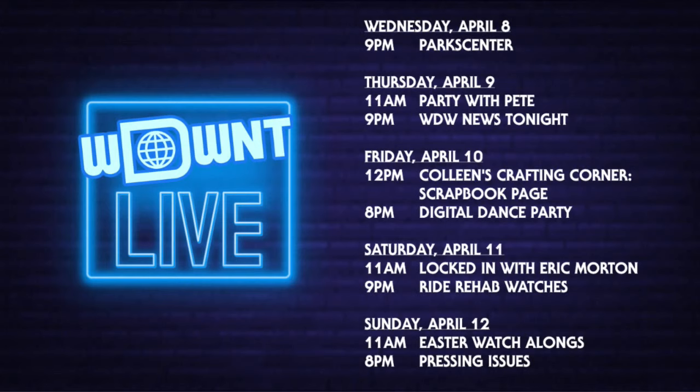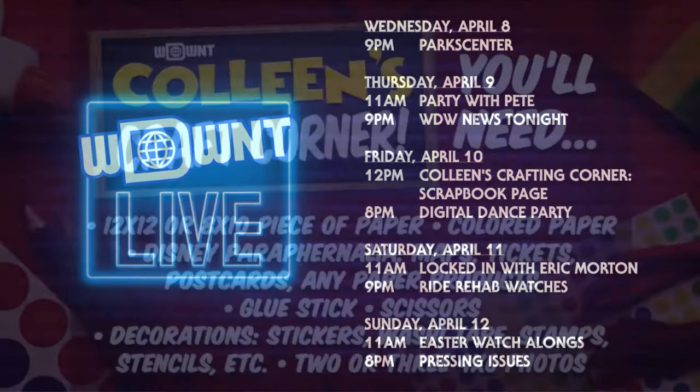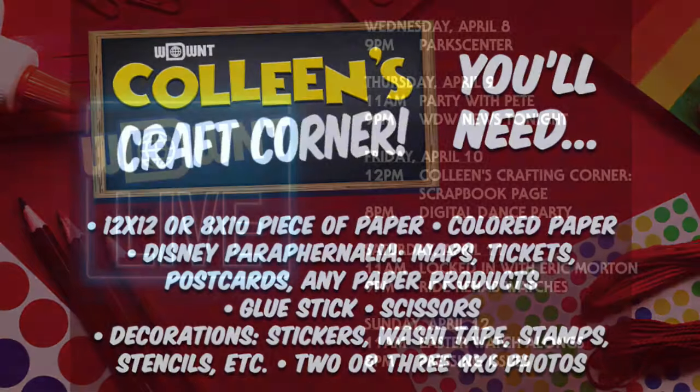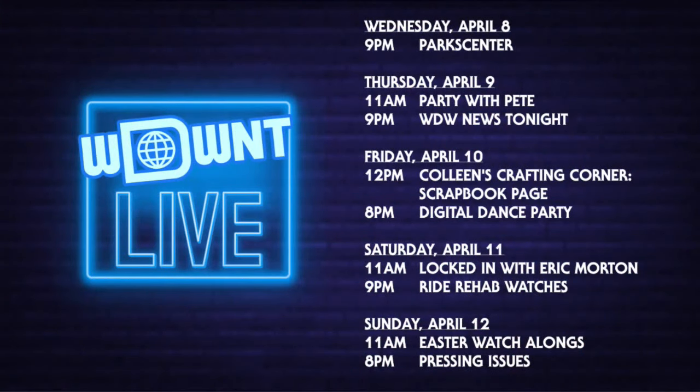On Friday at noon, we're doing a crafting stream — making a scrapbook page. Here's what you'll need: a 12x12 or 8x10 piece of paper, some colored paper like construction paper, Disney paraphernalia like maps, tickets, postcards, the pass holder catalog, a glue stick, scissors, decorations like stickers, washi tape, stamps, stencils, ribbon, and two or three 4x6 photos. If you don't have photos printed out, you can leave a space and add them later.